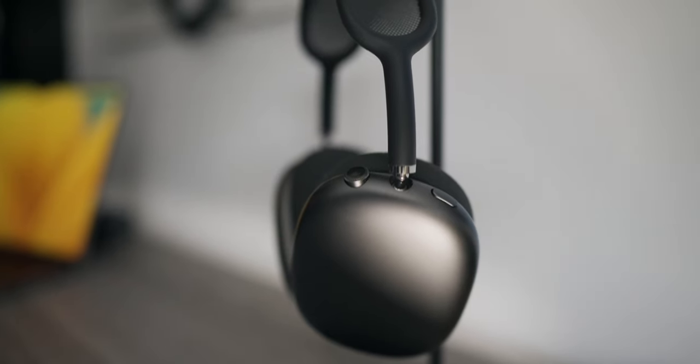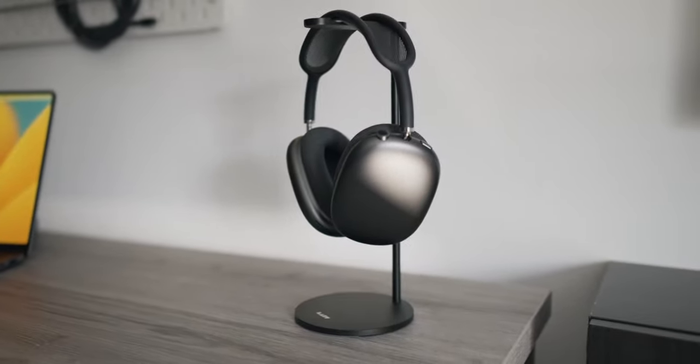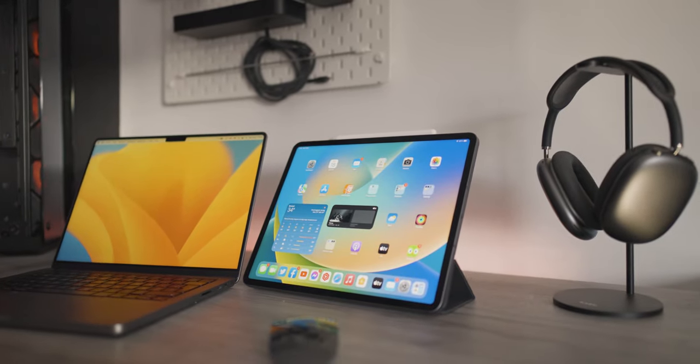Now I'm going to talk about the next things in my setup — products I use a lot. First are the AirPods Max. I use them a lot when editing videos and when I want to listen to music. They sound amazing and I have a video on whether they're still worth it in 2022. The next product I use a lot is my iPad Pro 12.9-inch with the M1 chip. I have a SIM card slot in it so I can use it everywhere with 4G and 5G without needing my phone. I'll do a deeper dive into this iPad soon.